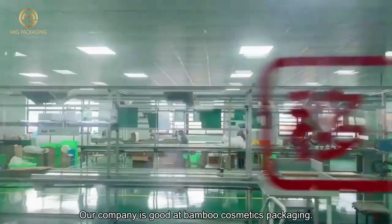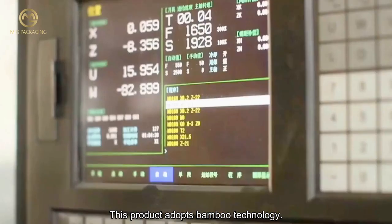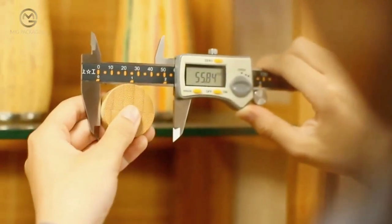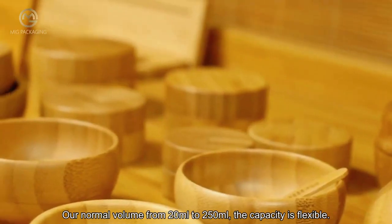Our company is good at bamboo cosmetics packaging. This product adopts bamboo technology — we can see that the glass bottle body or disc cap is wrapped with bamboo. This makes the product look more environmentally and natural friendly.